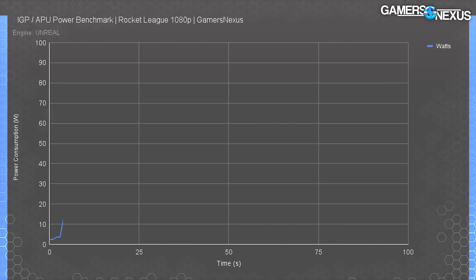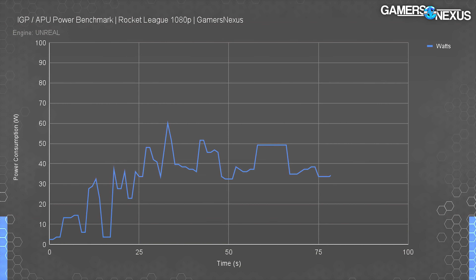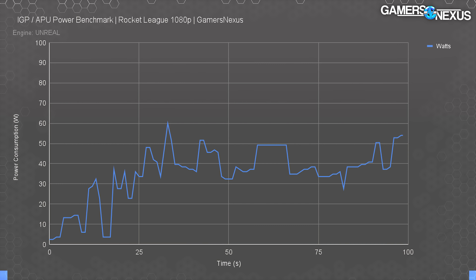We also logged power behavior via the EPS 12V cables in Rocket League. This tests the CPU only, including its IGP, but not other system components beyond VRM efficiency losses. While gaming, the pair pulled maximally 60 watts — well below the 12900K's 240W peak — and tended to stay closer to 40 watts on average. It's so much lower than the 240W CPU-only load because the system is GPU-bound by the IGP, so the CPU isn't running at full bore like it would in, say, Blender.